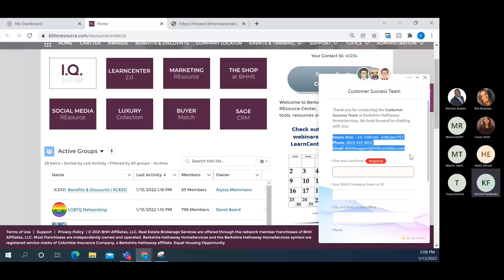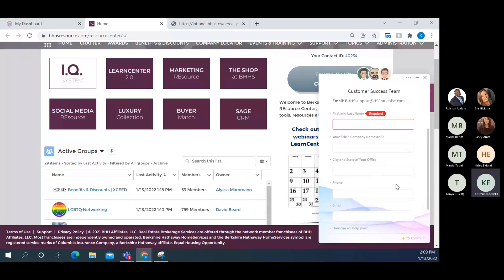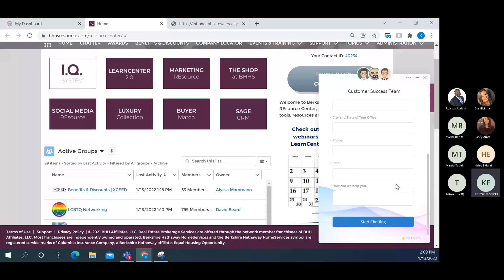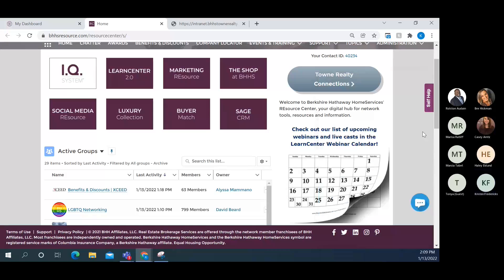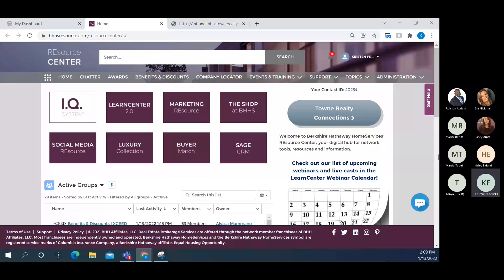Note that their hours are listed in Pacific Time, so we get a great range of hours from them. There's also a phone number and you can email directly to bhhs.support@hsffranchise.com. The phone, email, and live chat all go to the same group of people. This is a fabulous resource especially if you're on a time crunch and someone is standing in front of you needing something right away. So those are the three key things: the search bar, the Self-Help button, and the live chat.